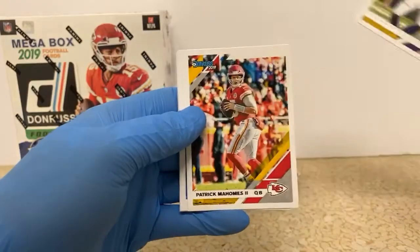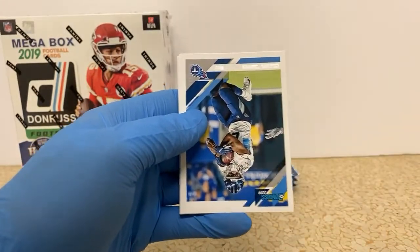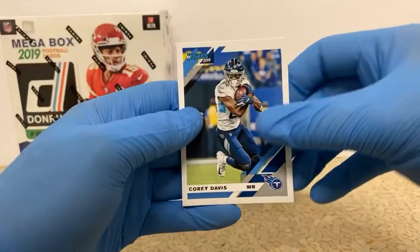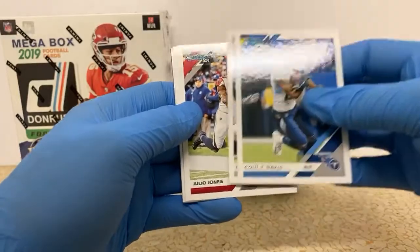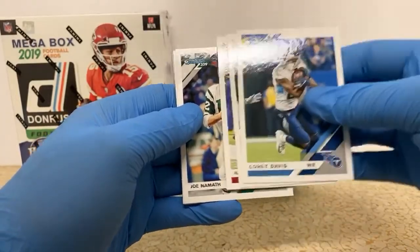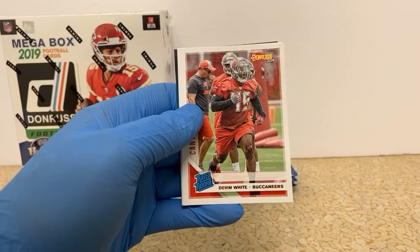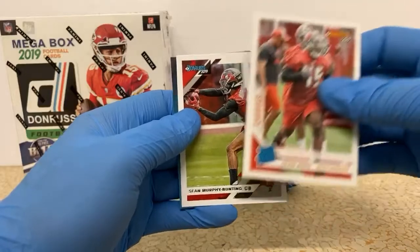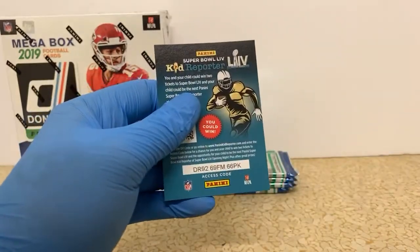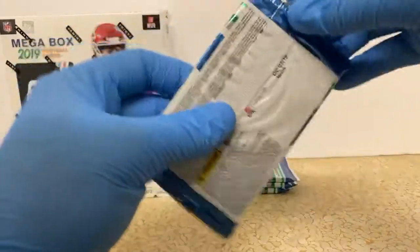Kirk Cousins. There's a Patrick Mahomes. Looks like Corey Davis, the Titans. Jalen Richard. Julio Jones. Joe Namath. Rated rookie Devin White for the Buccaneers. And another Buccaneers rookie, Sean Murphy Bunting — I think that's our third Sean Murphy Bunting rookie of the night.